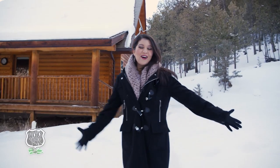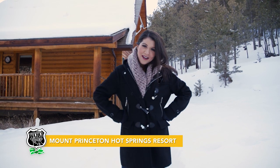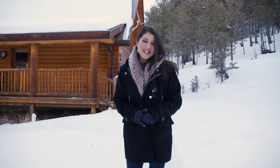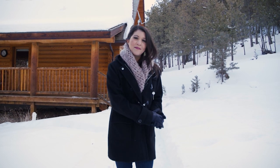We finally made it to our next destination — we're not in Texas anymore. We're actually at the bottom of Mount Princeton Hot Springs Resort, where we'll be calling this our home for the next couple of days.